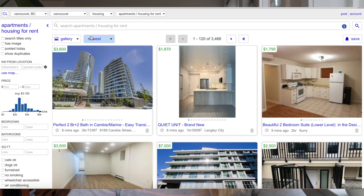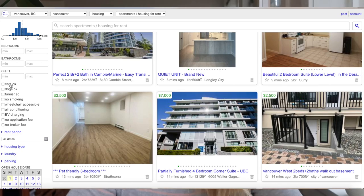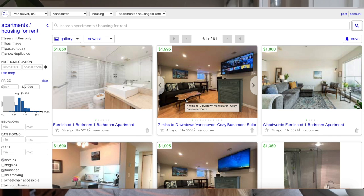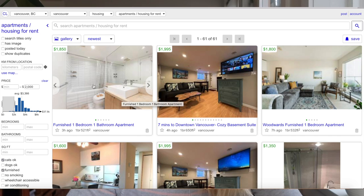On the left-hand side — this is the most important part — you can basically decide what you're interested in: the price range, everything like that. We want it furnished, because that would be lovely. Let's pretend we have a cat — well, I do have a cat — so let's choose cat and furnished. And the maximum price we want to spend is $2,000. This will narrow it down very, very quickly. And then we just have a look.